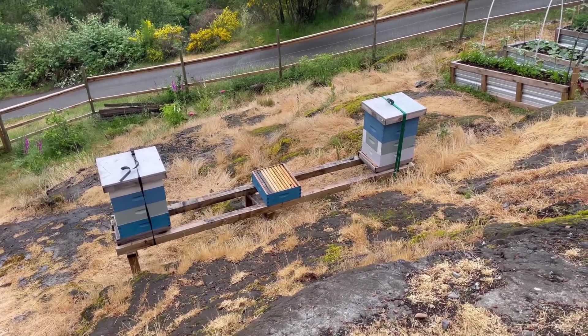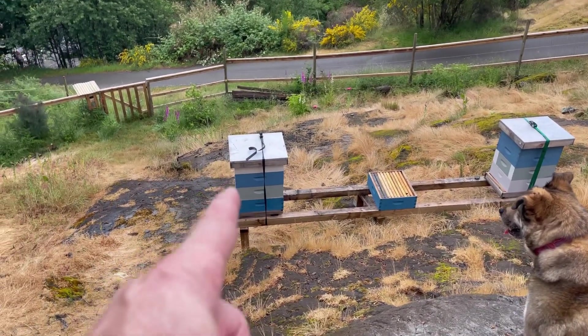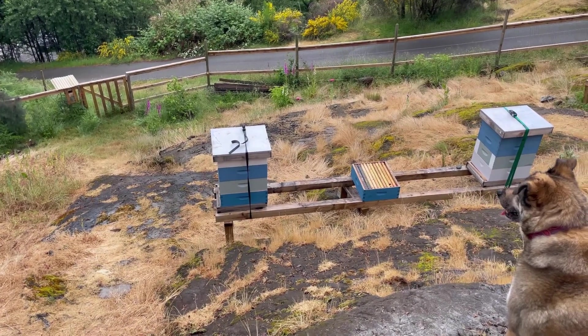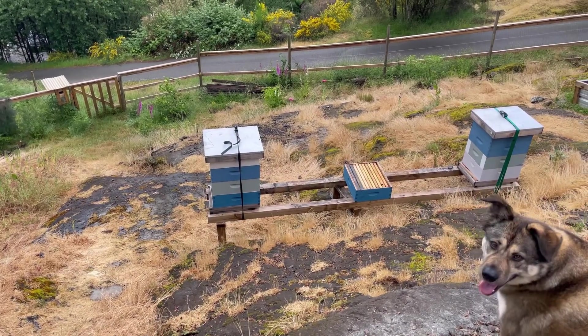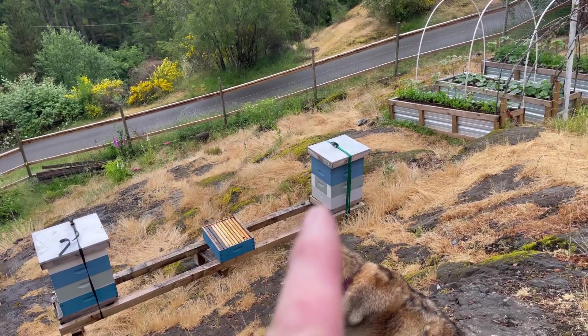Went through both of these colonies. The colony here on the left is doing great — lots of eggs, lots of larvae, stored all kinds of good stuff happening.